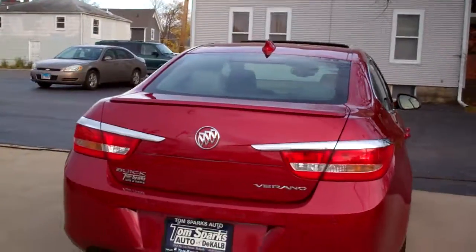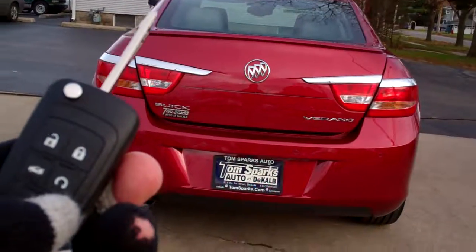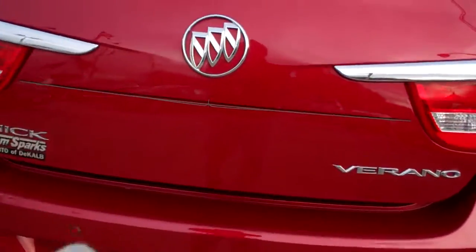Rear backup assist, backup camera, keyless entry into the trunk and car, remote start — you're going to like that in wintertime, and it's wintertime now. It's got split fold seats, floor mats that come with it, and good size in the trunk, good room.